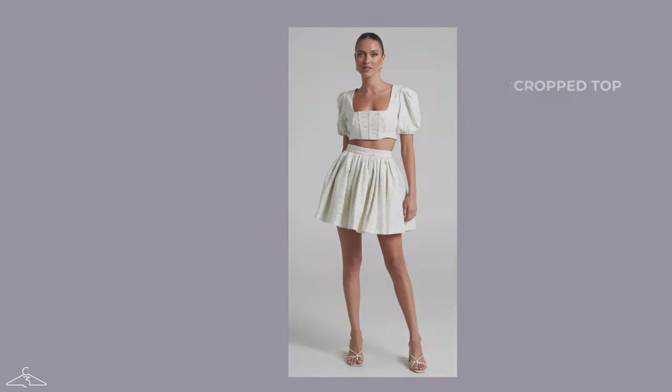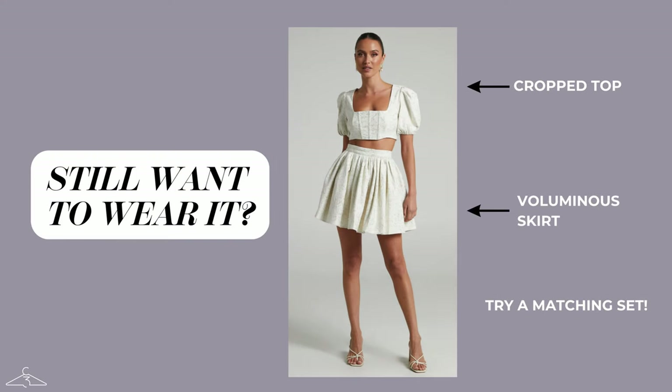If you still want to wear a puffy sleeve top and it's a style you absolutely can't live without, I definitely recommend volume, volume, and volume. Any bottom piece you put on, you want to make sure it has a lot of interest, volume, texture, and detail to it, because that's going to really balance out with the puffiness of the sleeves and help you balance out your silhouette.